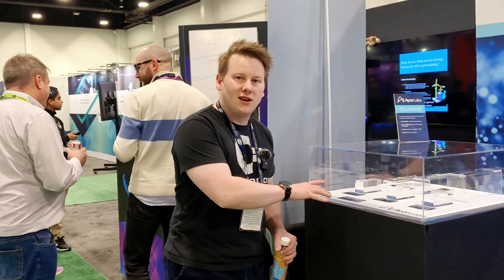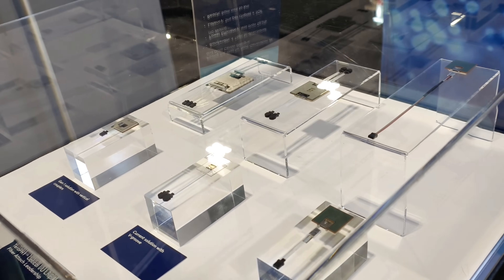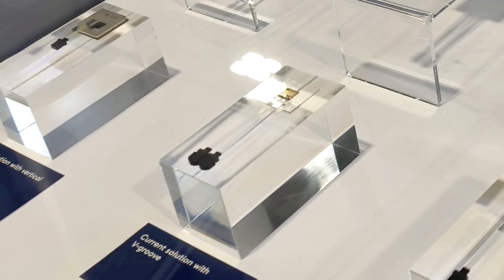They've got a few of their designs here. This is their generational sort of waveguide, and you can see they're building the data and the path light into the silicon itself.